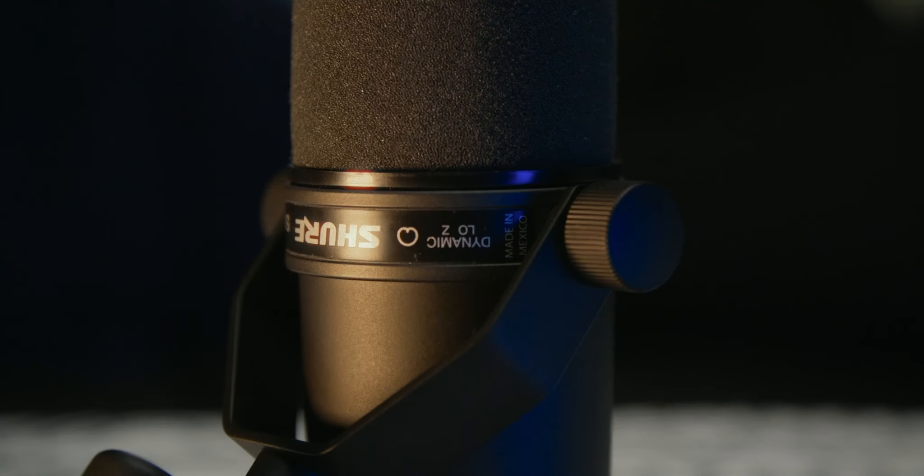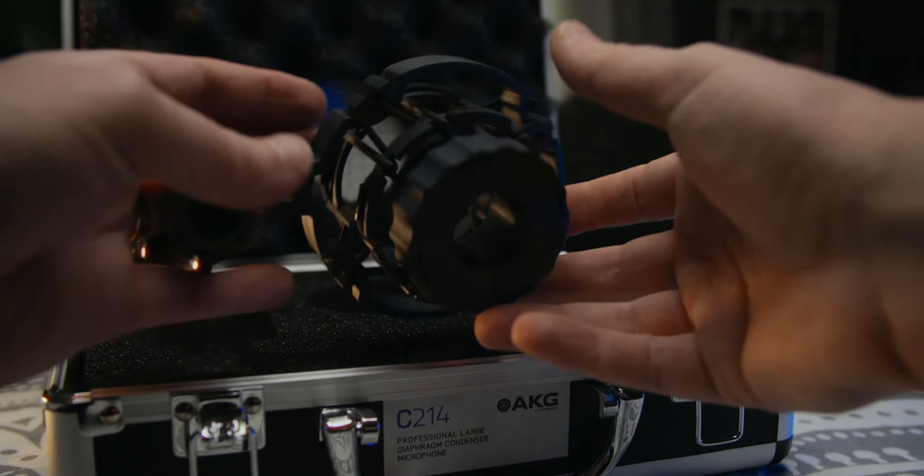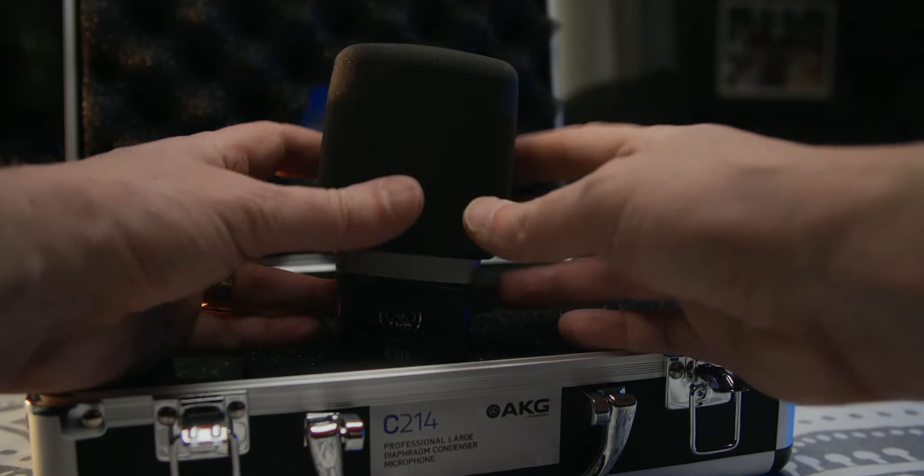Let's talk about what comes with each microphone — what do you get for $400? With the SM7B, what you see is what you get: the microphone attached to the yoke, a standard windscreen, and a puffier windscreen designed for close-up vocal work. It also comes with a 3/8-to-1/4 thread adapter for a variety of stands and boom arms. You get a little bit more with the AKG: the mic, a shock mount, a nice hard case, and a windscreen. You do not get a pop filter, so I've added one to make it easier to listen to this video.